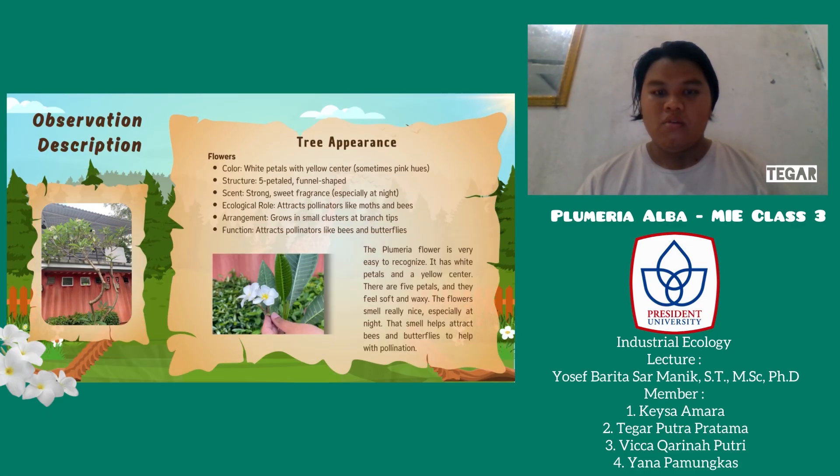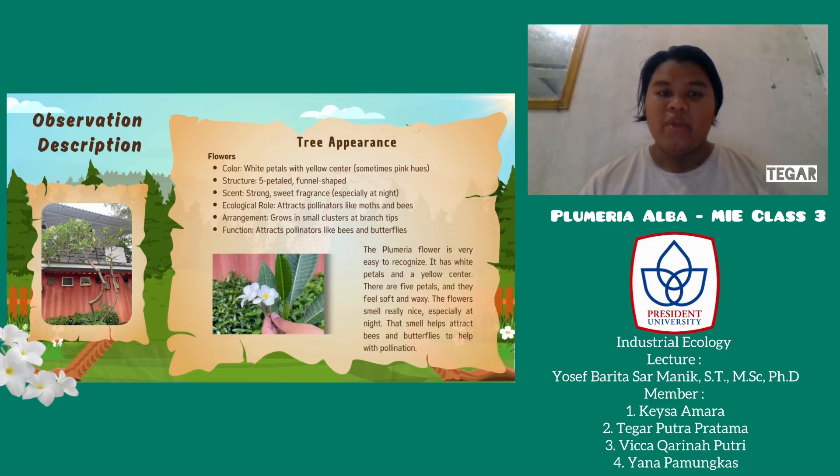Now let's take a closer look at the flower. Plumeria flowers have white petals with a yellow center. Sometimes they may have a pink hue. Each flower has five petals and a funnel-like shape. They produce a strong, sweet fragrance, especially noticeable at night. This can help attract pollinators such as bees, butterflies, and moths. The flowers usually grow in small clusters at the tips of the branches.